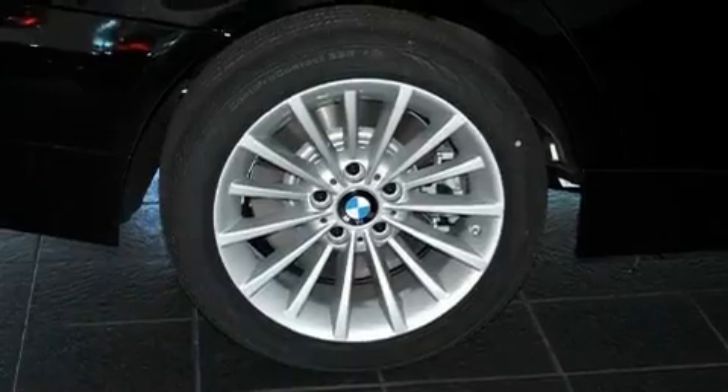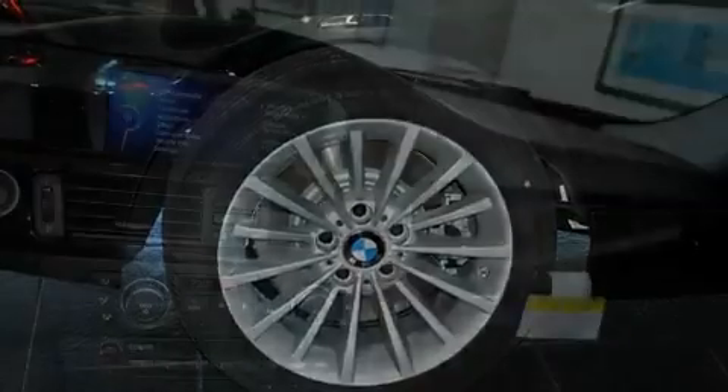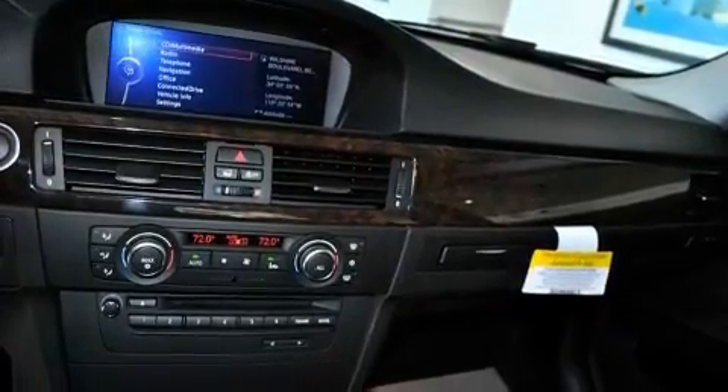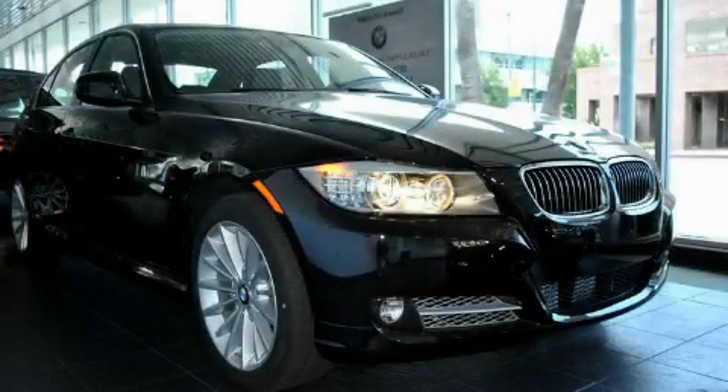With an EPA estimated rating of 36 miles per gallon on the highway, this automobile is clearly a fuel-efficient choice. Please call today to reserve this vehicle for a test drive.